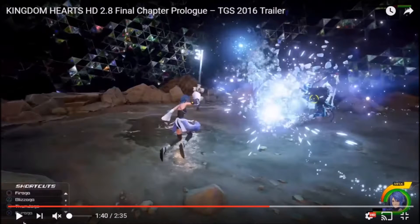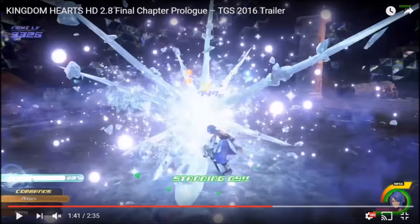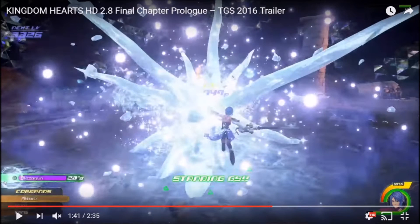Here we have her doing Blizzard attacks — Blizzaga, it says right there. The cool thing is after those she does this triangle attack that says Blizzagun. That's a little odd — we haven't heard that before. We've heard of Blizzaga, but Blizzagun is new. This appears to be a triangle attack we've seen in earlier trailers with a different attack too. You get 20 seconds to use this one — I think the other one was 30 seconds, but they may have tweaked it.